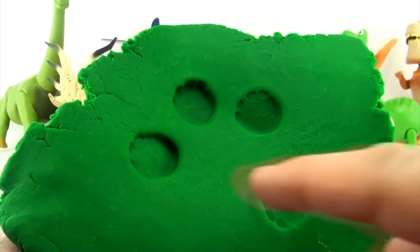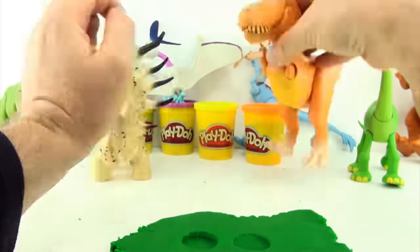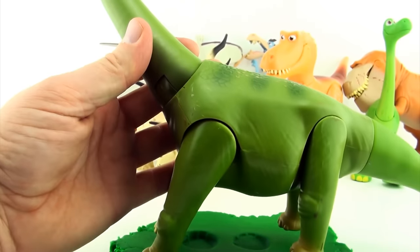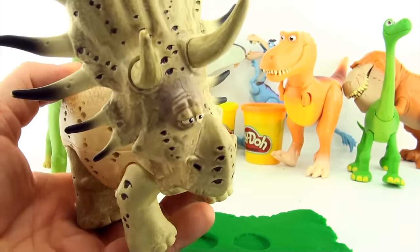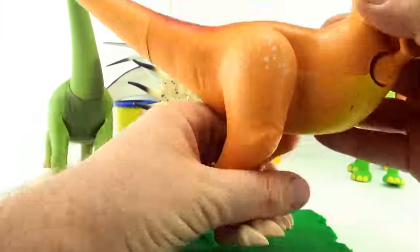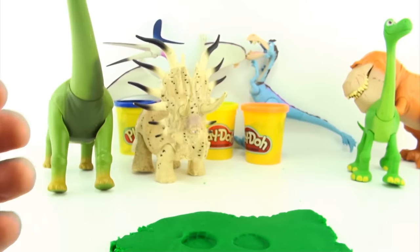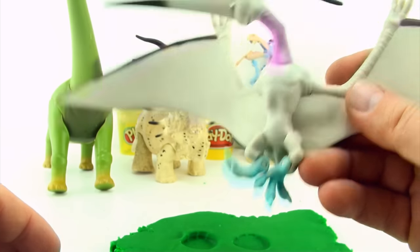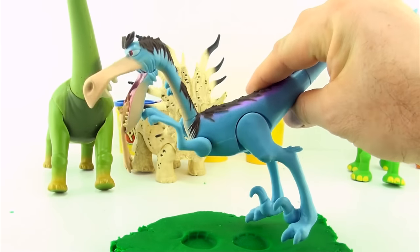Whoever made these tracks has one, two, three, four legs. Poppa has four legs, so he could be the dinosaur that made these tracks. Forrest Woodbush has four legs, so he could be the dinosaur that made these tracks. Ramsey only has two legs, so she cannot be the dinosaur that made these tracks. Thunderclap has only two legs, so he cannot be the dinosaur that made these tracks. Bubba has only two legs, so it cannot be the dinosaur that made these tracks.